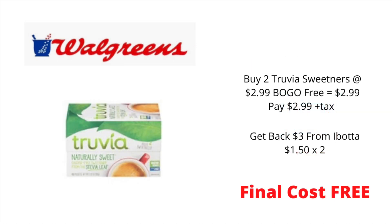Another freebie deal you might want to take advantage of at Walgreens this week is on the Truvia Sweetener. They are on sale for $2.99, buy one get one free. This deal gets even better because in the Ibotta app, there is a $1.50 rebate when you buy one. You can claim that rebate up to three times, but you'll only need two for this deal. Pick up two of the sweetener at $2.99, pay $2.99 plus tax at the register, but you're going to get back $3 from Ibotta. If you're not already a member of Ibotta, I've left a link to my Ibotta referral in the description box — go ahead and download Ibotta, use my referral code, and be a part of my Ibotta team so we can start earning rebates together.